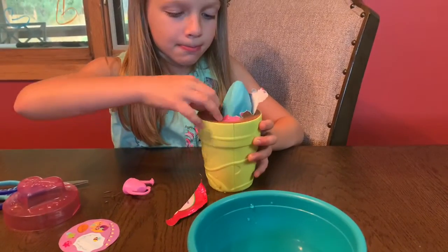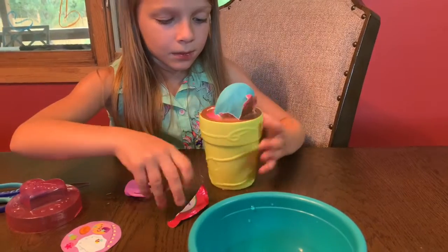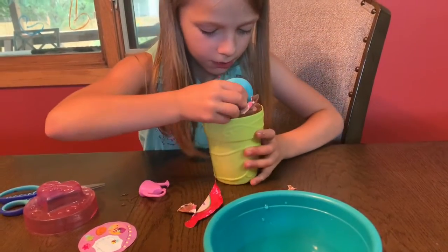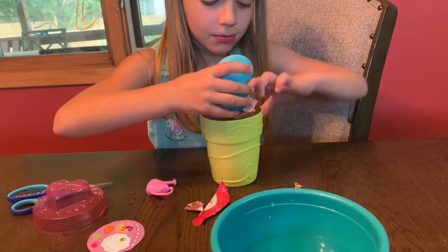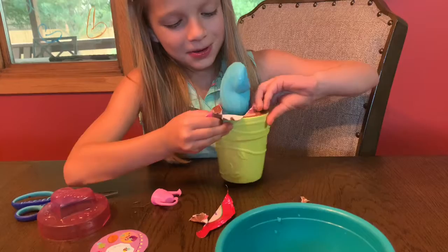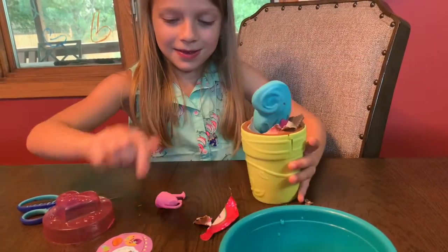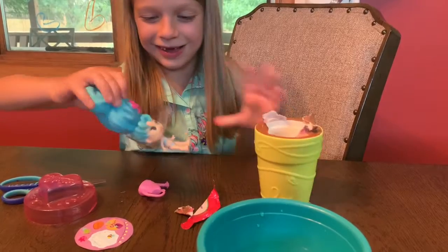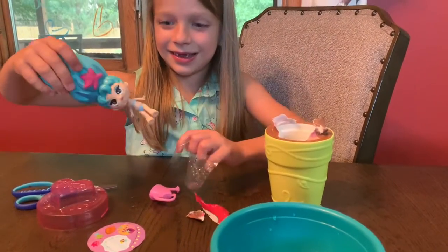Then you're going to remove the doll. So just pull the doll out. There's no clothes!